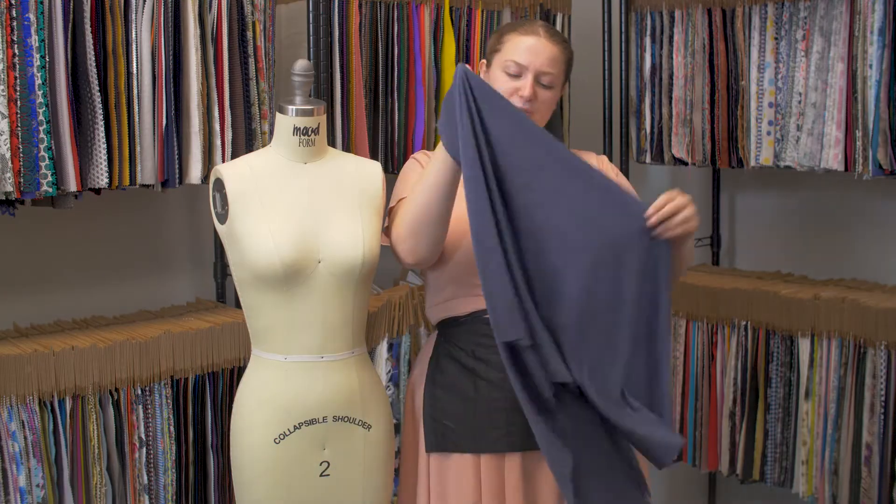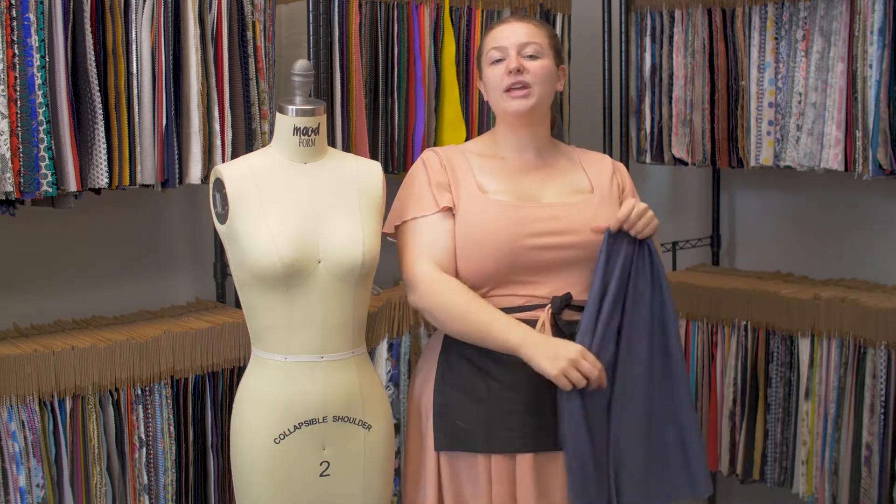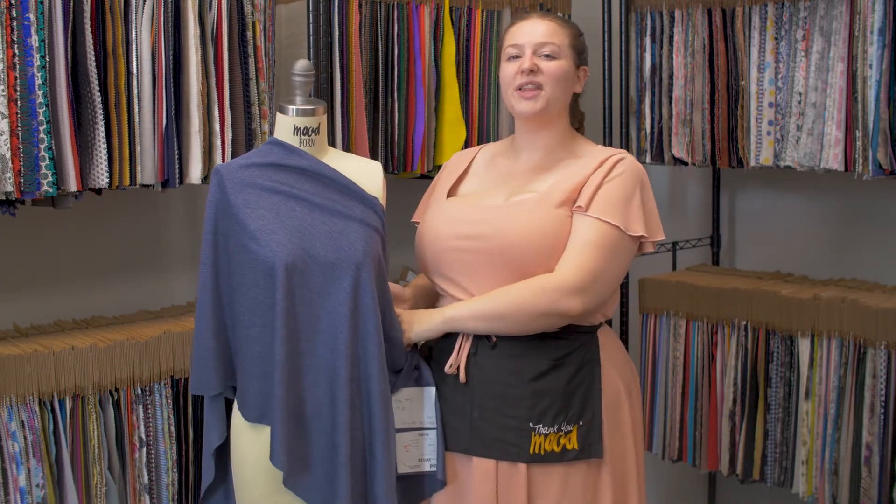It has a nice flexible drape, and I think it would make a super cute and casual wrap dress with a silver lining.